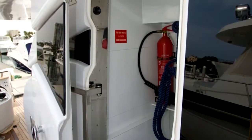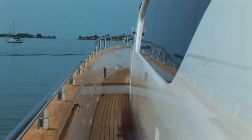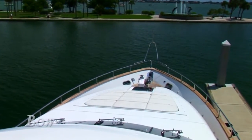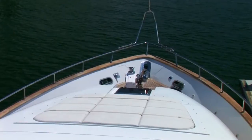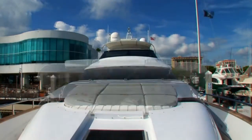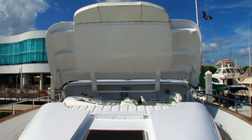Safely making your way to the bow is made easy thanks to Endless' high gunnels and continuing teak-soled decking. Endless' bow serves as the perfect place to enjoy that afternoon nap. Her large, comfortable sun pad is idyllic for lounging or soaking up some rays. The sun pad sits atop a large forward trunk which houses Endless' tender.